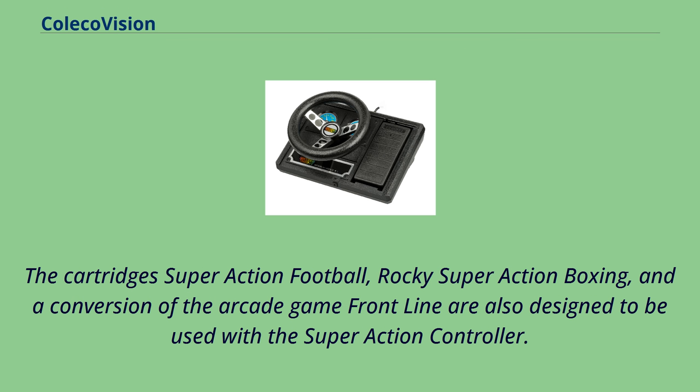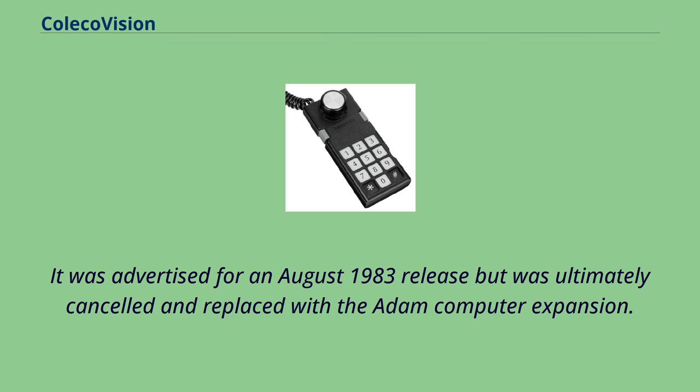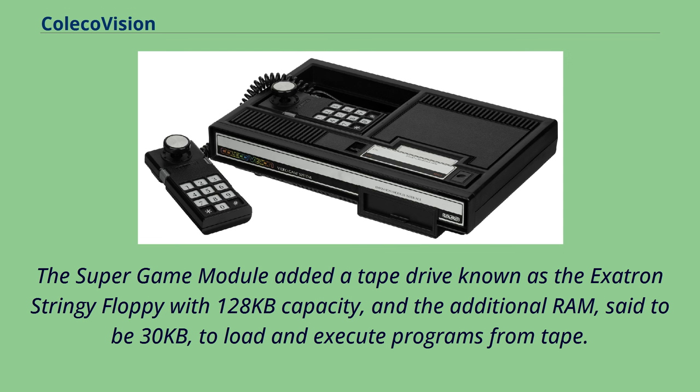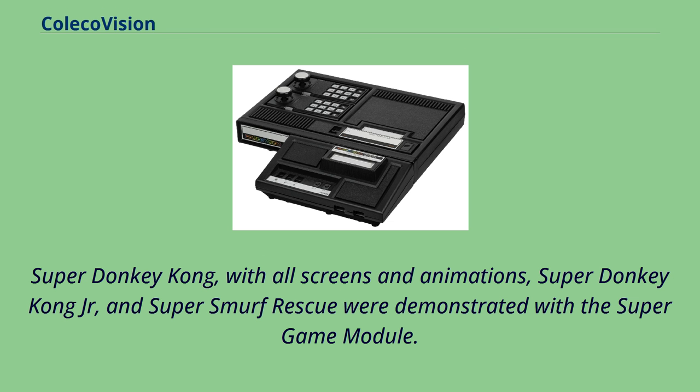Expansion Module No. 3 was originally intended to be the Super Game Module, advertised for an August 1983 release, but was ultimately cancelled and replaced with the Adam computer expansion. The Super Game Module would have added a tape drive known as the Exatron Stringy Floppy with 128 kilobytes capacity and an additional 30 kilobytes of RAM to load and execute programs from tape. Games could be distributed on tiny tapes called wafers, and be much larger than the 16 or 32 kilobyte ROM cartridges of the day. Super Donkey Kong, Super Donkey Kong Jr., and Super Smurf Rescue were demonstrated with the Super Game Module. The Adam computer expansion, with its 256-kilobyte tape drive and 64 kilobytes of RAM, fulfilled the specifications promised by the Super Game Module.